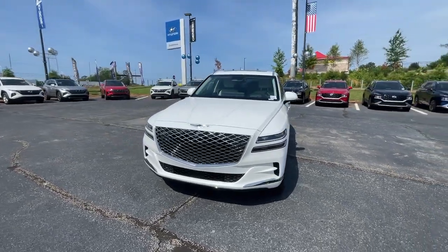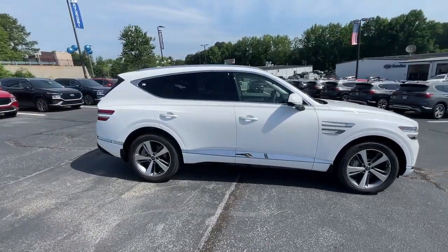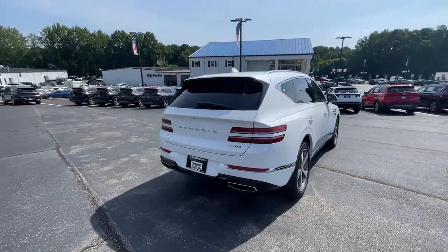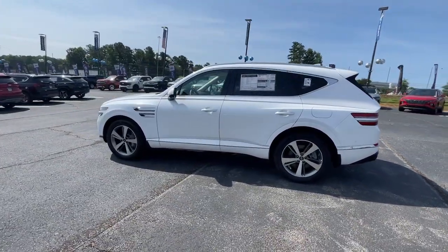You just found the 2023 Genesis GV80. Here's an athletic performer with modern panache. The GV80's clean styling, smart tech, refined cabin, smooth acceleration, and advanced driver assist safety features bring fresh energy and inspiration to every drive.